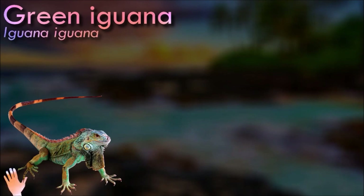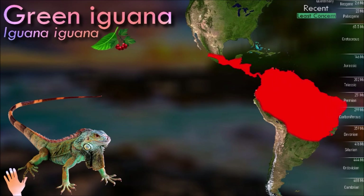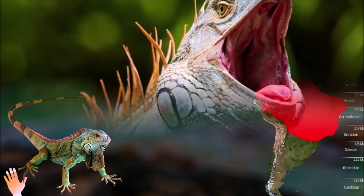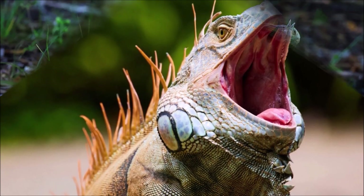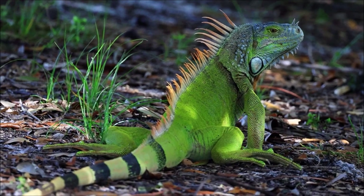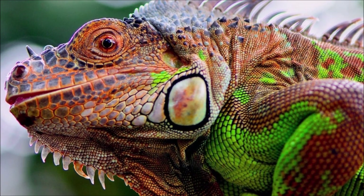Green iguanas are one of the largest lizards in the Americas. Adult males can reach lengths of up to 2 meters from the tip of their snout to the end of their tail. They are primarily arboreal, meaning they spend much of their time in trees and shrubs. They are commonly found near rivers, streams, and other bodies of water, as they are excellent swimmers. They have been popular pets in the reptile trade.